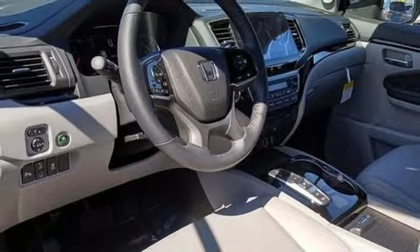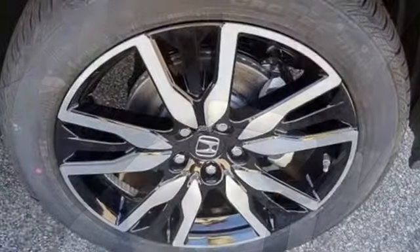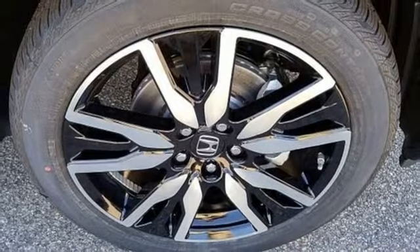External memory control, hands free lift gate, doors and push button start proximity key, and heated leather bucket seats.